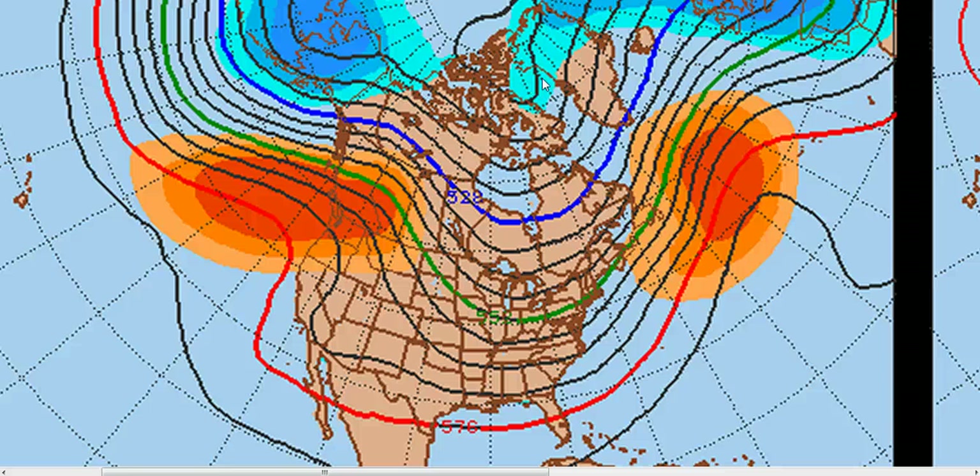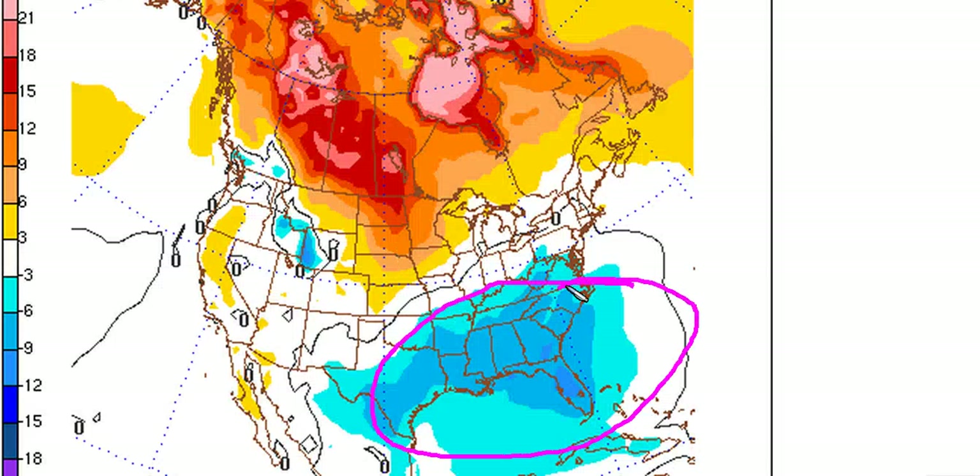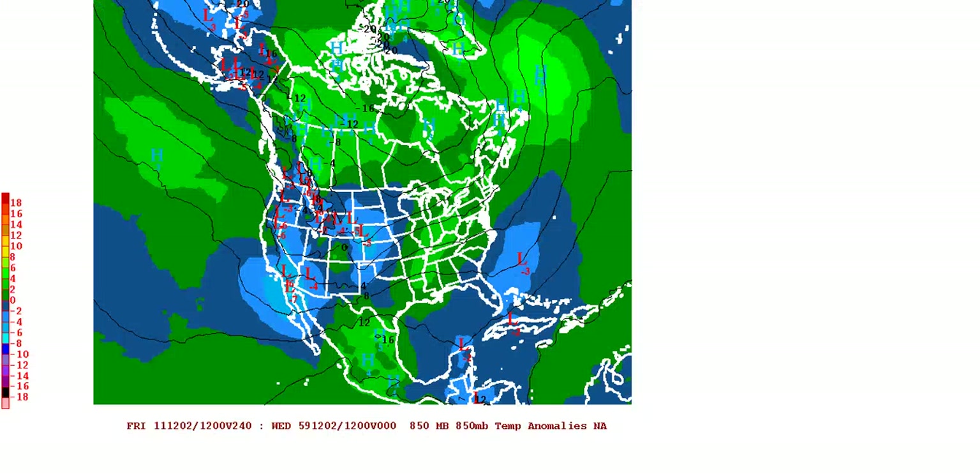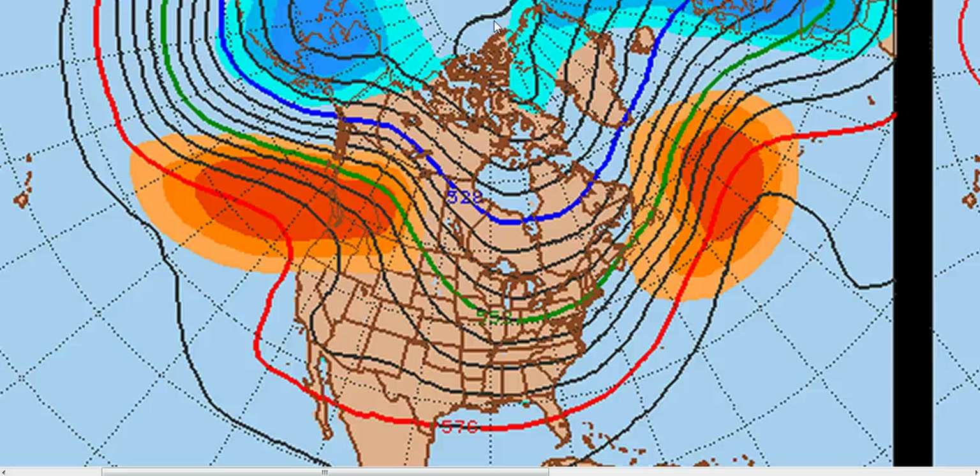This is the GFS ensembles at 500 millibars out to day 10, and this is what has been getting some people excited — it digs a trough right into the Eastern United States, starts to turn things cold in the Southeast, and gets into a positive PNA look, with warmth up in Alaska and cold down here. But if we look at the European ensembles for the same time, the trough tries to come in but meets resistance from the Atlantic Ridge, quickly lifts out, and we have a flatter, more anti-cyclonically curved jet with warmer temperatures over the Eastern United States and all the cold bottled up in the west. As a forecaster, we have to pick which ensemble is more likely correct.